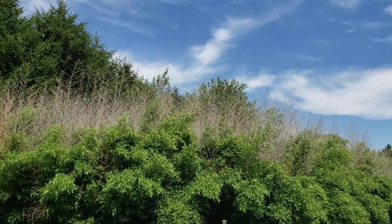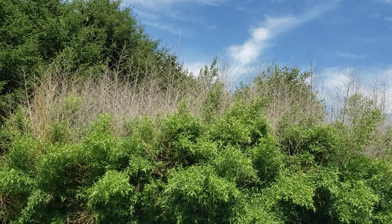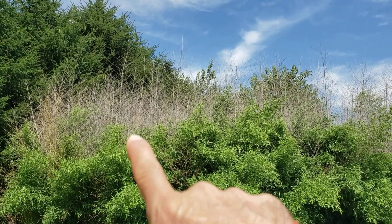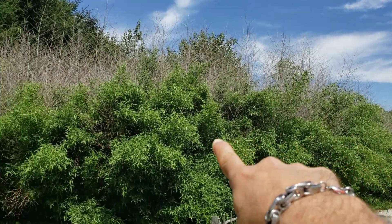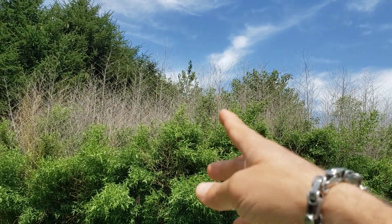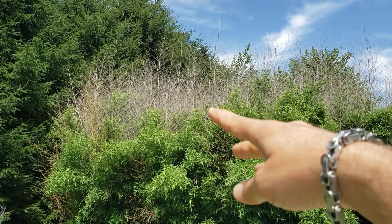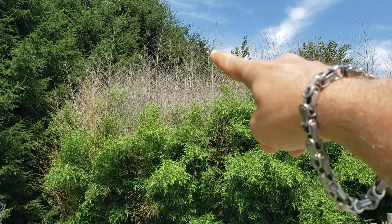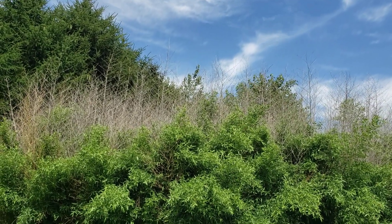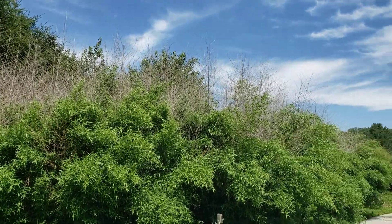Phyllostachys nuda over here looks even sadder. The funny thing is that nuda, for a number of winters, was my tougher bamboo, but the past few winters it has not been — you never know. You can see all the top-kill that the new growth did not cover. All this was new from the ground up this spring, and then you have that dead growth up there. Once the culms are hardened off, they're done growing, so they're not going to continue to grow up to cover that. It'll be a wait-and-see if it produces tall enough growth next year. I even fertilized this — I gave it granular urea late winter/early spring — and this is all it did.